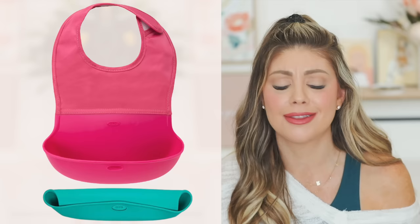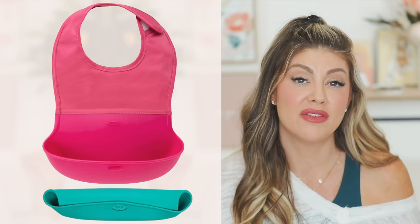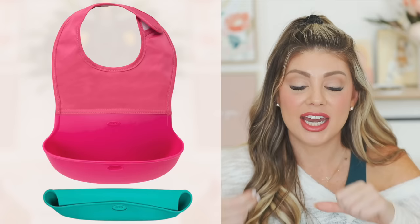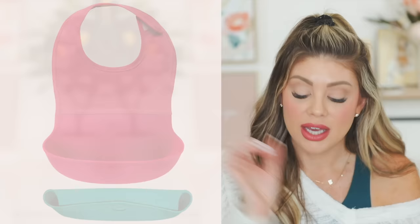For bibs when they start eating and going out, the OXO Tot roll-up bib is the best — comes in a pack of two, easy to clean, dries fast, velcro closure for easy on/off. The bottom is silicone, the top is cloth so it's comfortable. It rolls up to fit in your diaper bag easily — I literally just used ours at a restaurant the night before this video.